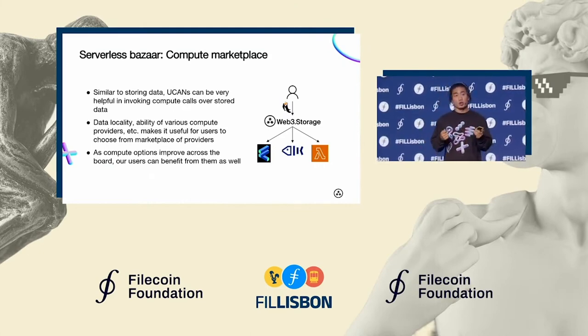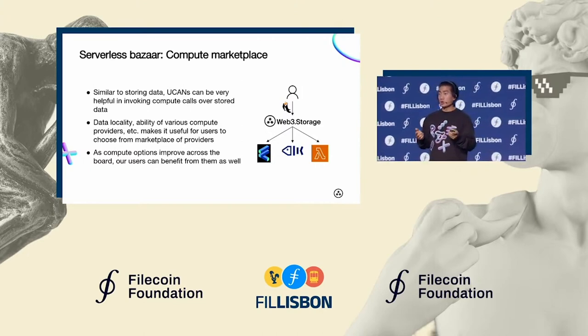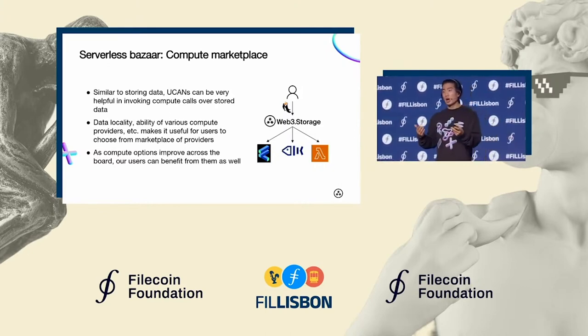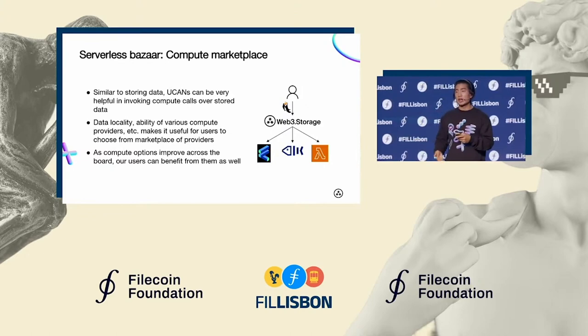At the same time, you don't want users to feel locked into their cloud providers as a result. You can see cool decentralized compute projects like the Filecoin Virtual Machine and Bacalhau take off. And we want to be that marketplace, that UX layer that allows them to compete head-on with existing cloud compute providers.